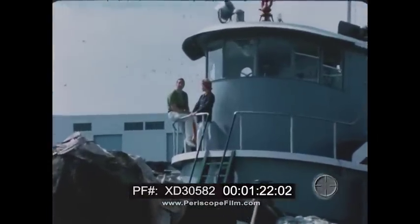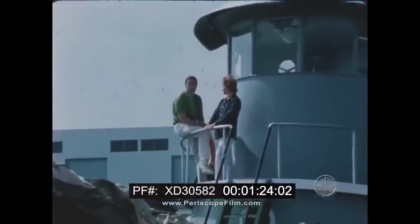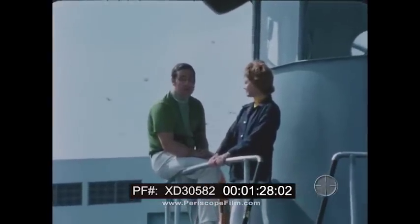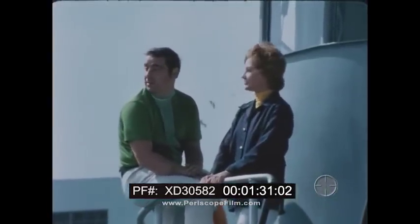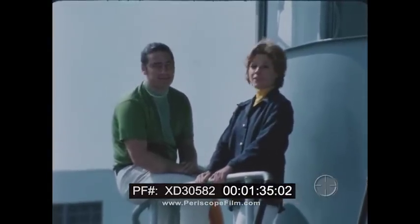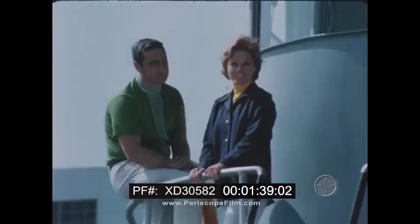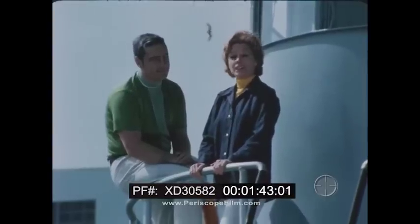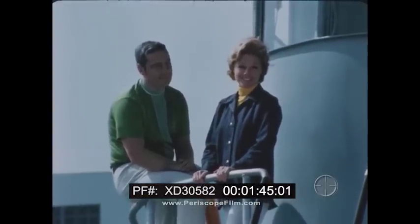We're in Port Everglades, Florida, our deepest Atlantic port south of Norfolk, Virginia. It witnesses the passage of an amazing number of ships. Right now, there are nine large passenger ships and seven tankers and freighters in port. If every berth were filled, there could be as many as 30 vessels in port. For every docking, there's a sailing, and the average ship may stay here anywhere from 12 hours to three days.